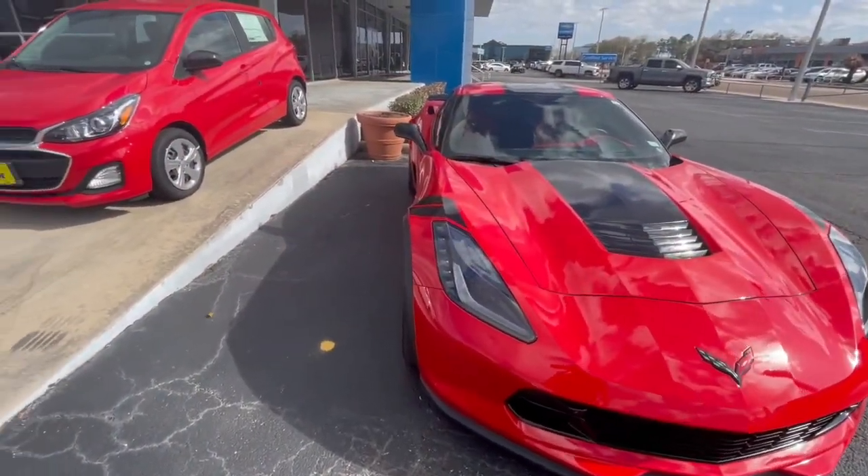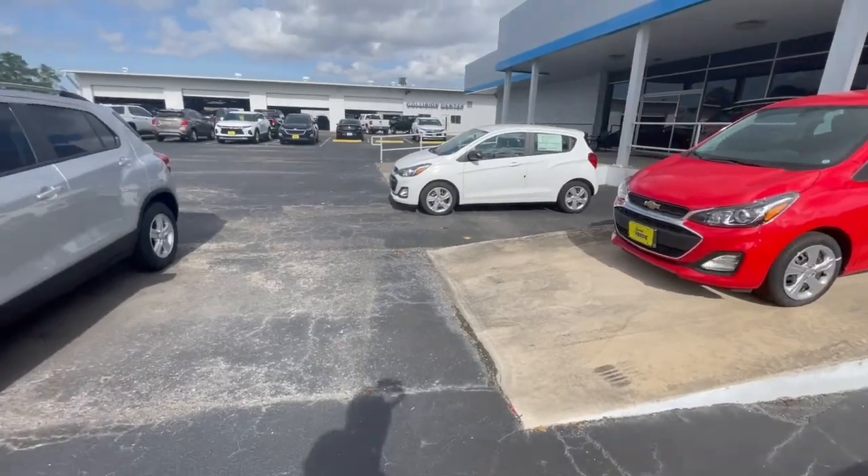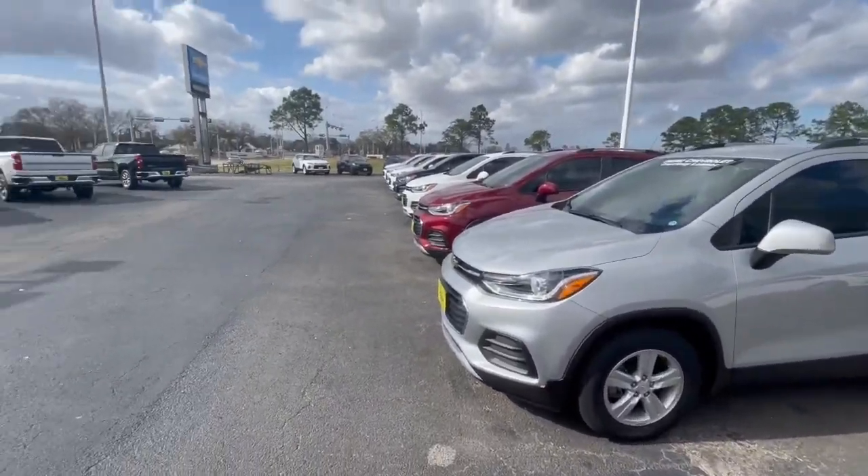So if you want a fun career where you get to meet a lot of people and sell really cool products, then working at a car dealership is an extremely fun place to consider.